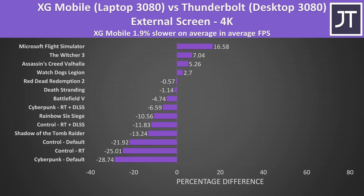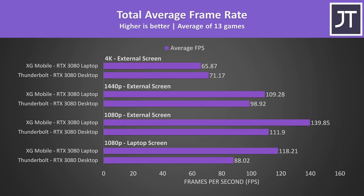It's also worth remembering that the XG Mobile has more VRAM at 16GB compared to 10GB in the desktop 3080, though the memory in the desktop one is faster. Looking at average frame rates across all 13 games combined, the XG Mobile was ahead at 1080p and 1440p, but the Thunderbolt eGPU with desktop graphics was better at 4K.